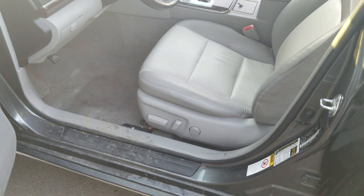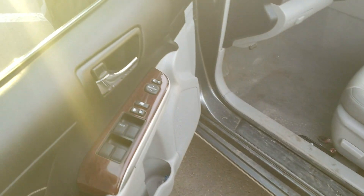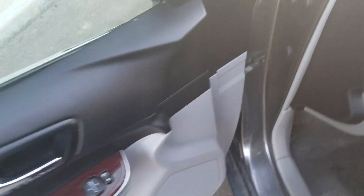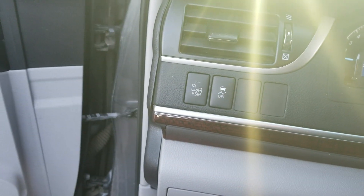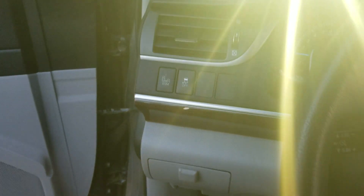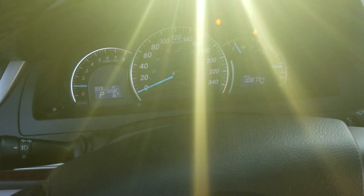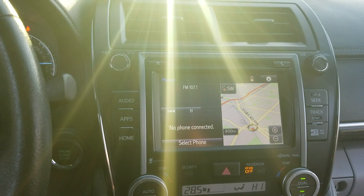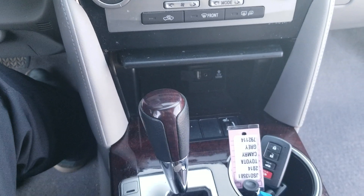It's got leather seats with power seat and lumbar support, nice wood grain trim, power windows, power locks, and power mirrors. On the left side it even has blind spot monitoring and four-wheel traction control, otherwise known as your electronic stability program.